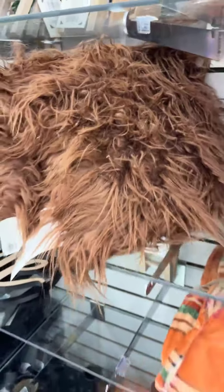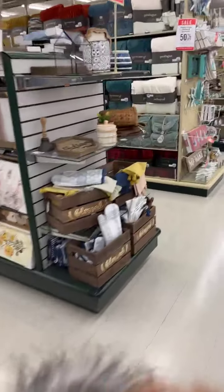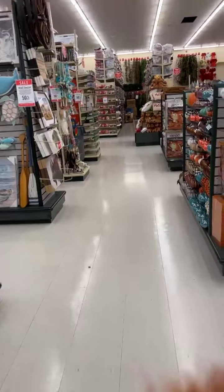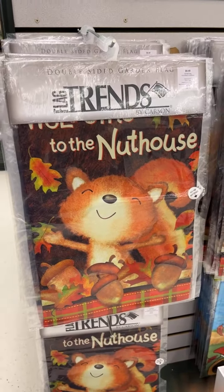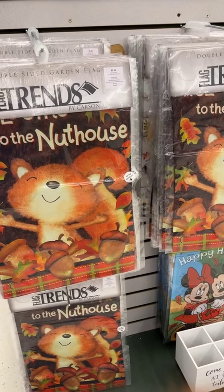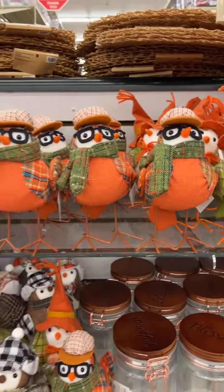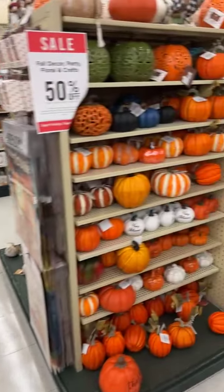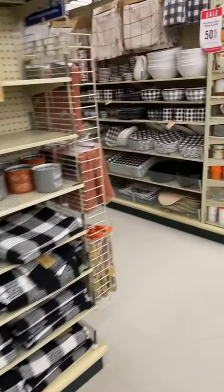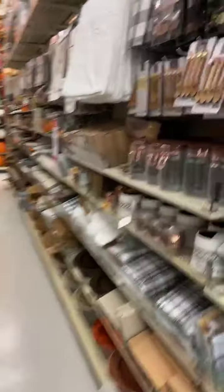Let's run over to the fall section real quick. I see gnome beards - what do y'all see? I wonder how much that pillow is - it's $20, so no, you can get them cheaper on Amazon. I just got a couple of pillows - a blue one and a beige one. Look at this little thing, isn't he cute? Oh look at that one, pretty right there. I love these birds - I've shown that to you before. Look, they've got some Christmas stuff out already.